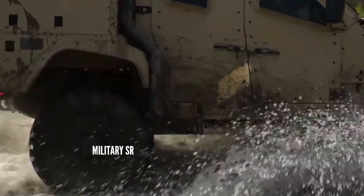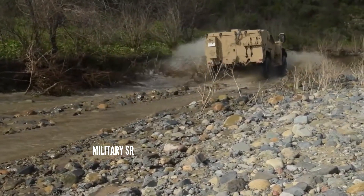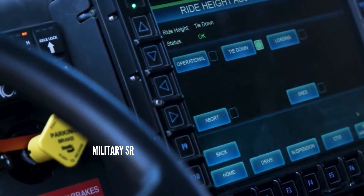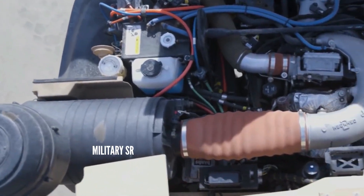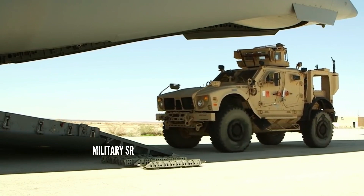Completing rigorous testing and evaluation efforts at Aberdeen Test Center and Yuma Test Center, the prototypes underwent ballistic protection, system performance, and reliability and maintainability tests to gauge technical potential against JLTV requirements, with an emphasis on identifying potential trade-offs to reduce system weight.